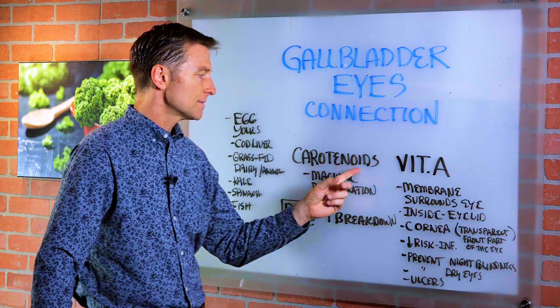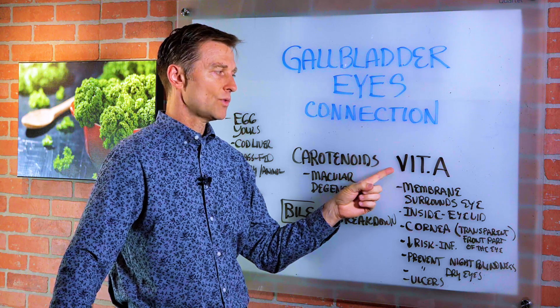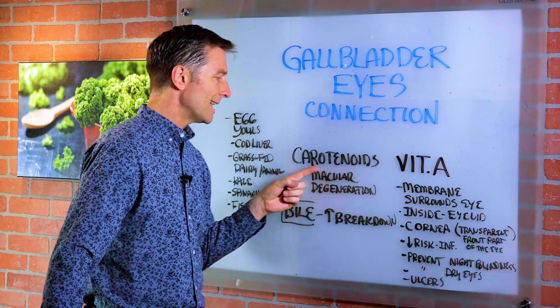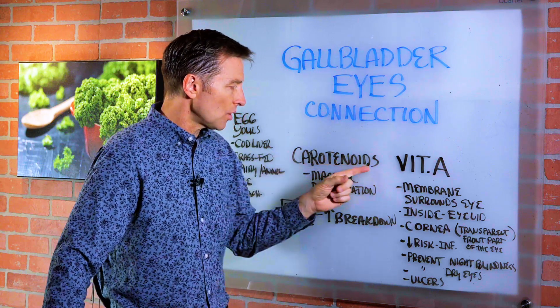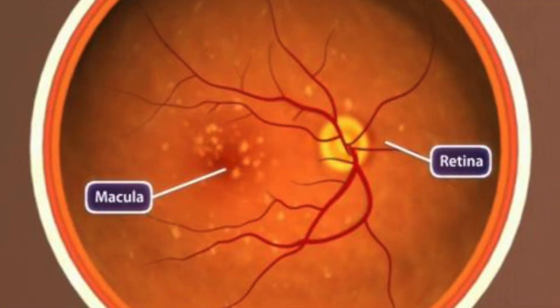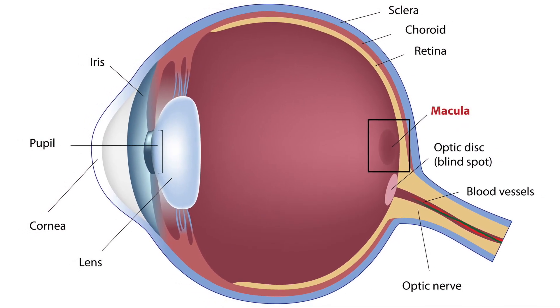Now, carotenoids are a pro-vitamin A, or pre-vitamin A, that will turn into the active form called retinol. These are found in plants like kale, spinach, and leafy greens. This is also fat-soluble, and it's great to support the macula and prevent macular degeneration, which is a part of the back of the retina.